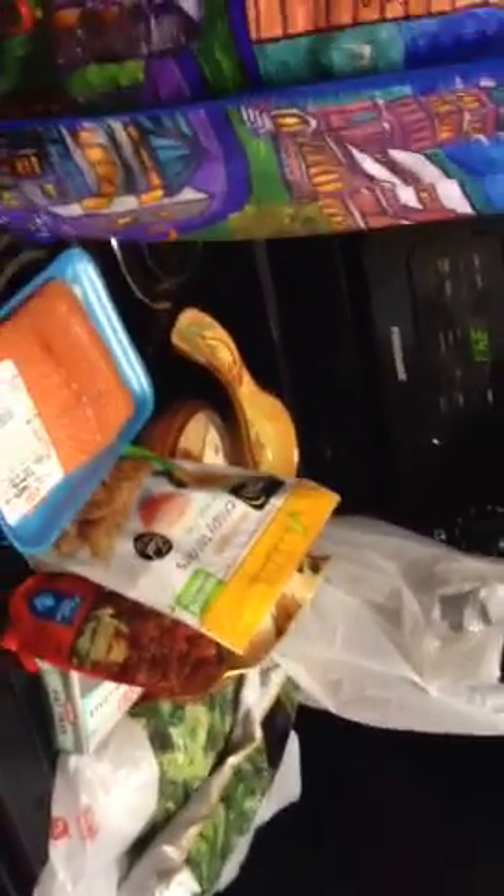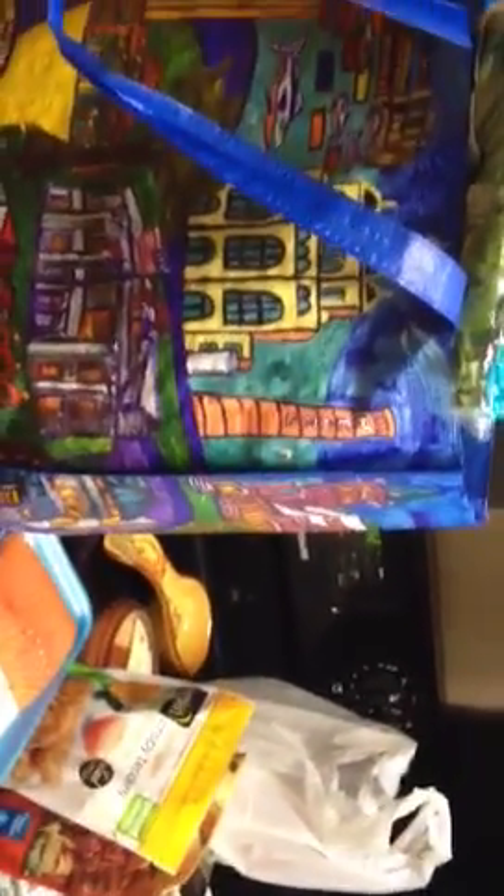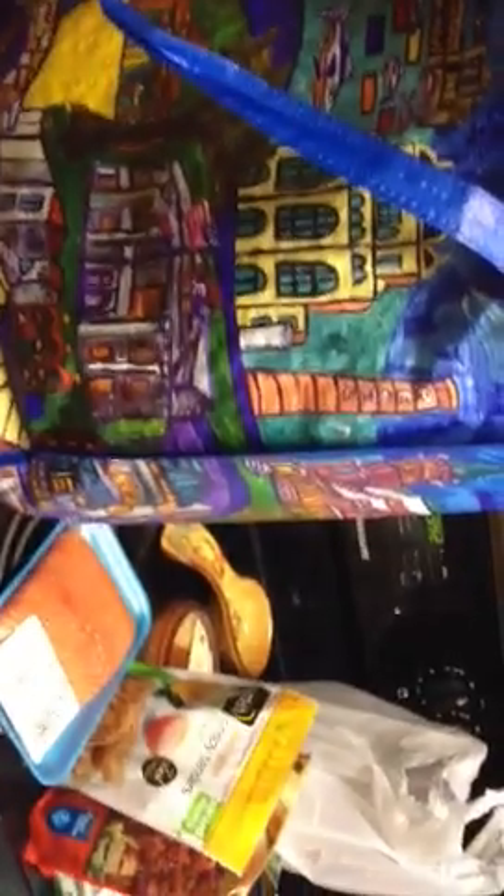Hi guys, just wanted to do another quick haul from HEB. I know I've already done a haul this week for Whole Foods, but I went to HEB today because starting Monday I am going to be juicing again. I've juiced before and just went back to my regular diet, but this time I want to start before the holidays and replace two meals with juices. I spent about $49.95 today.